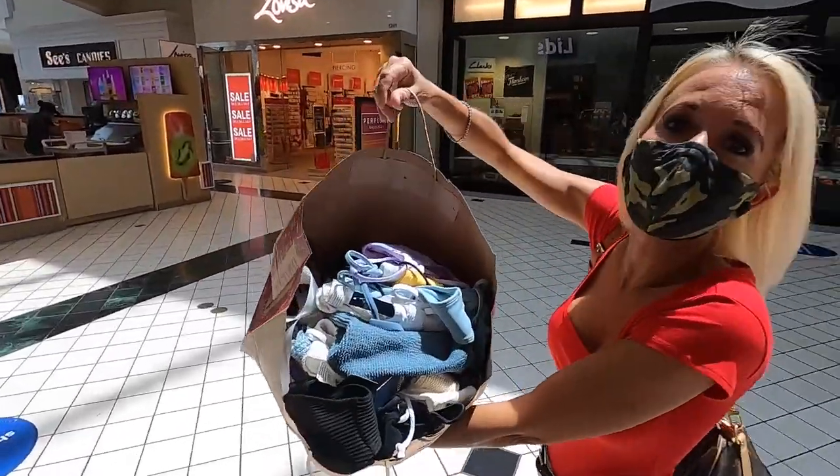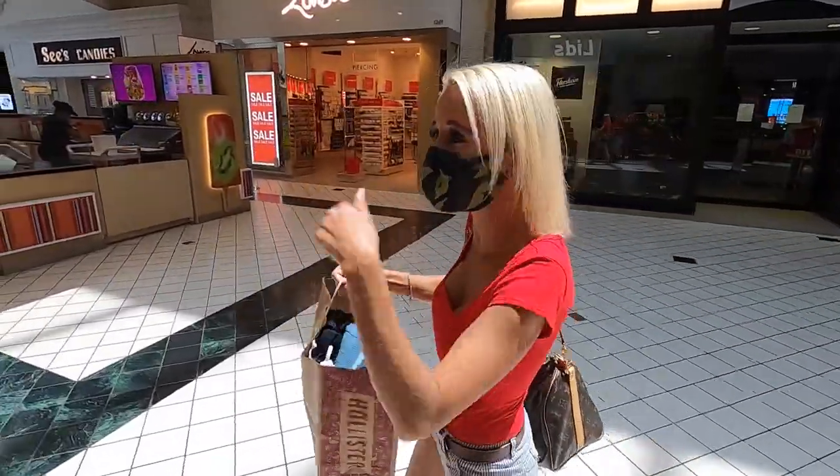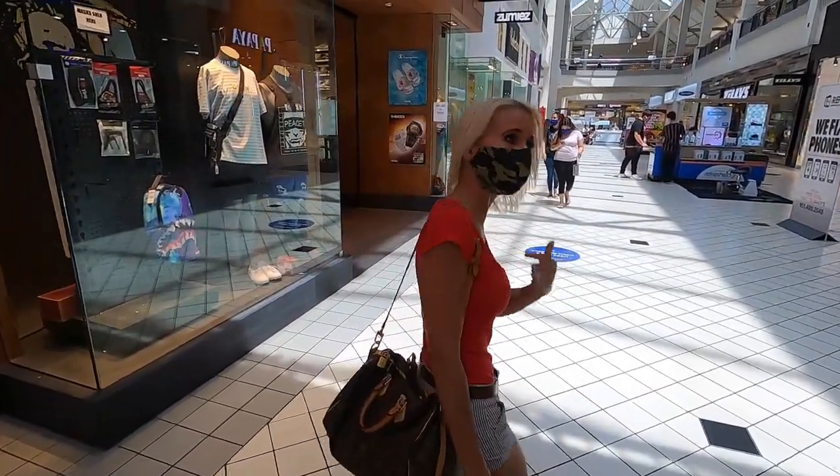I got a bag full of goodies — thank you! Any of you that are familiar with shopping at Hollister, you know that they spray their perfume through the whole store and it makes everything smell so delicious. We're heading to the next store. I cannot wait to try these on and show you guys. Let's go — next up, we're heading into Zumiez!